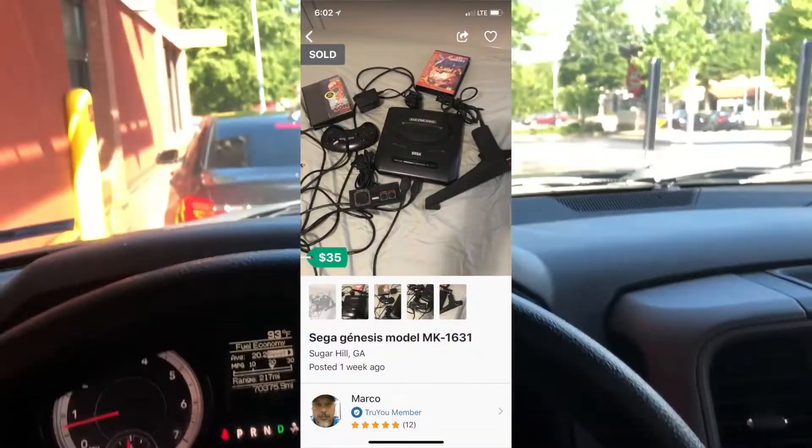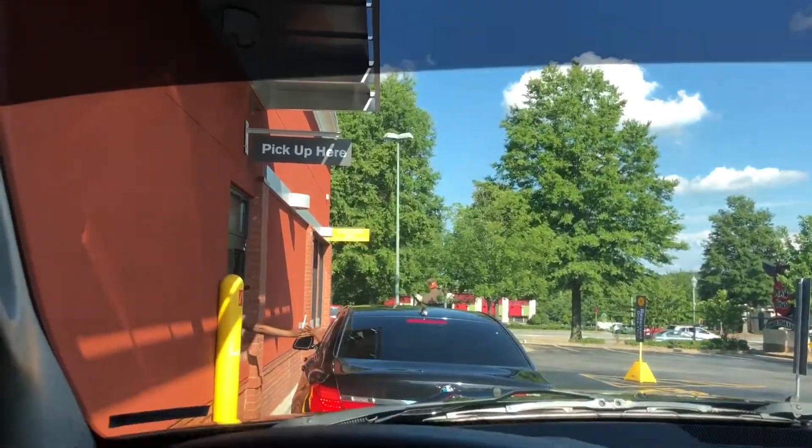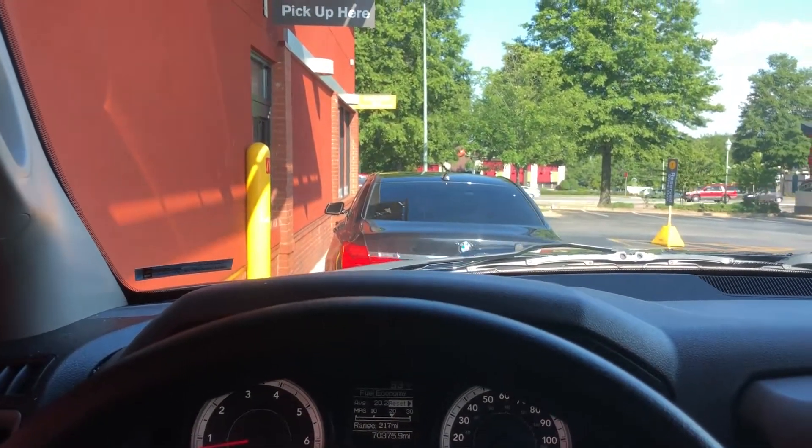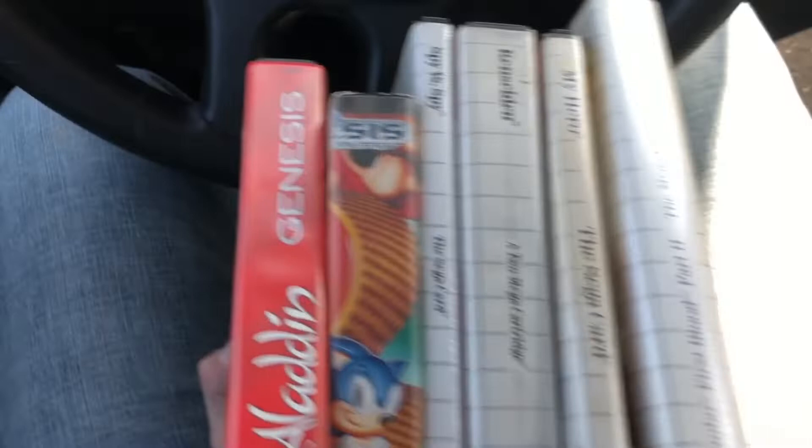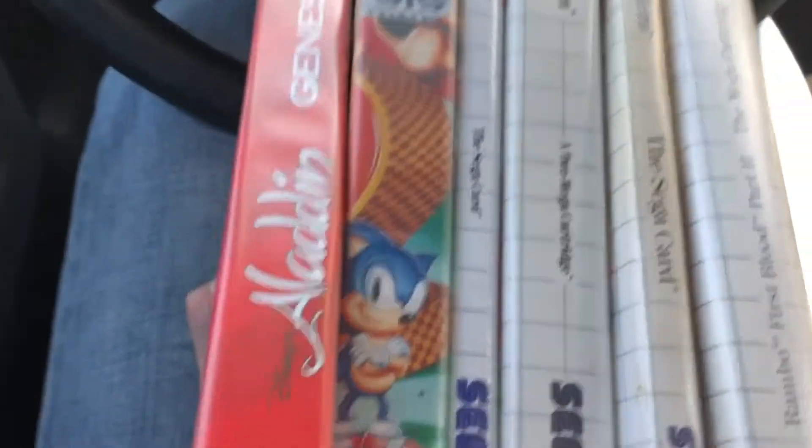Awesome pile of Sega stuff including a light gun — $35, just picked it up over here by the mall. We're gonna grab a small french fry and a small vanilla shake like a five-year-old and cruise home. This haul is pretty decent: a Master System, the gun, two controllers — one is for a Genesis — the Master System controller, and a stack of games for $35 on OfferUp.